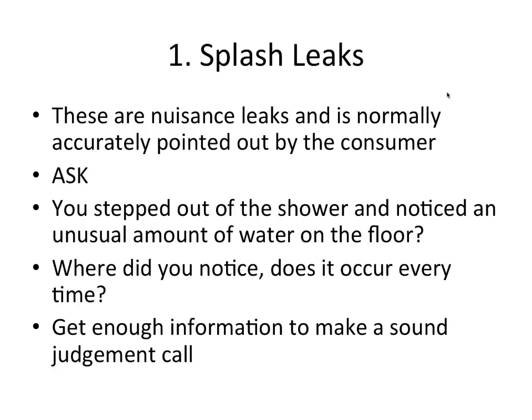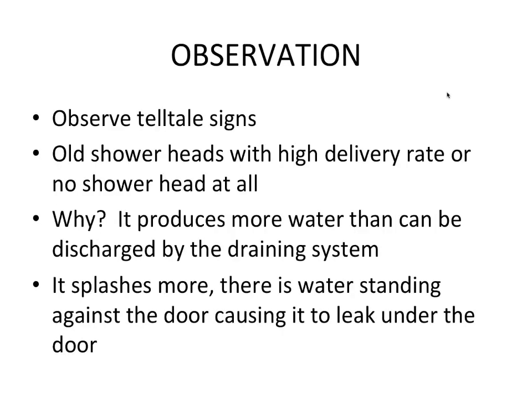Splash leaks are normally accurately pointed out by the consumer. Ask where they see the leak, when they see it, does it occur every time. Get enough information to make a sound judgment call. Look at the person's profile — maybe it's a large person and there's movement going in beneath the shower tray. Look at all the signs and ask all necessary questions.